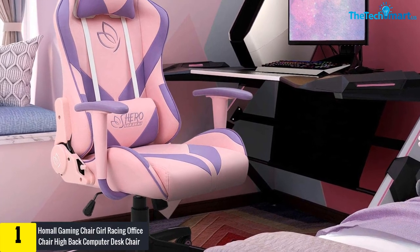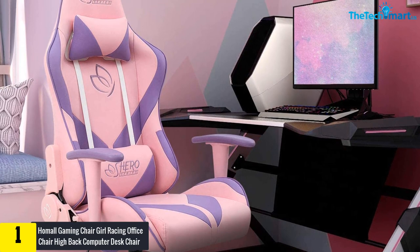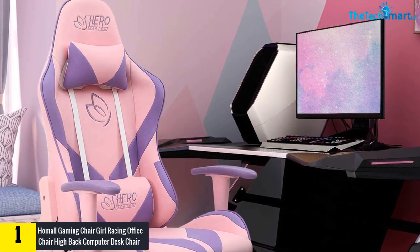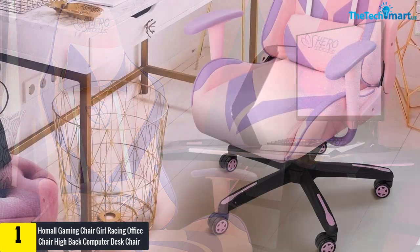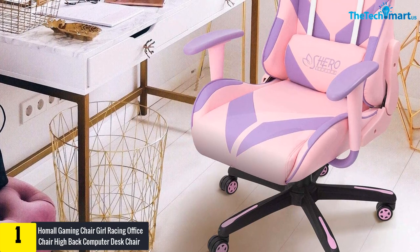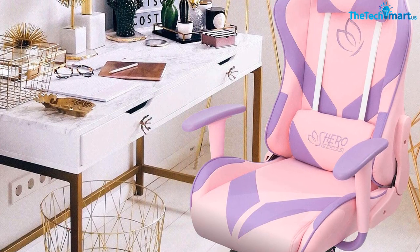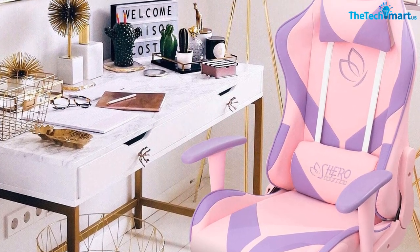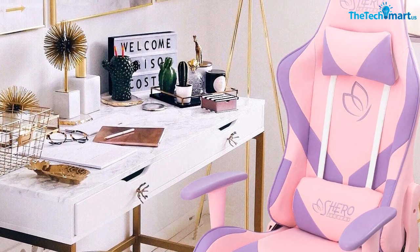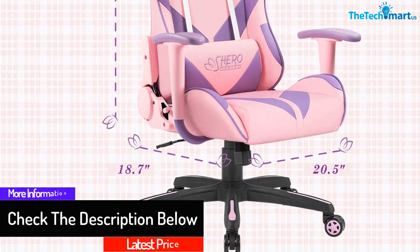And finally, at number one we have the Homel Gaming Chair Girl Racing Office Chair High Back Computer Desk Chair Leather Executive Adjustable Swivel Chair with Headrest and Lumbar Support in Pink. This pink gaming chair looks unique and fashionable in your gaming room. From studying to playing and reading, this chair fits the needs of different activities. This chair also comes along with smooth rolling caster wheels so you can smoothly and silently glide on various surfaces at a 360-degree angle.